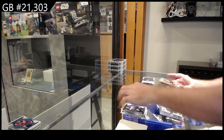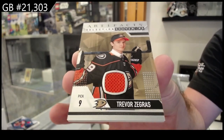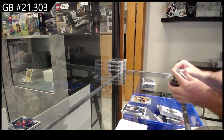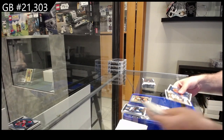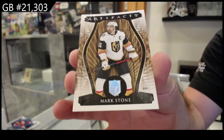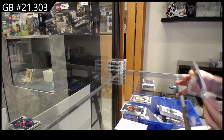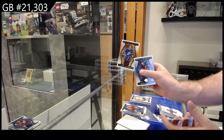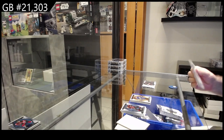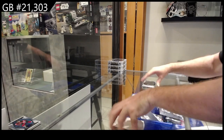For the Anaheim Ducks, souvenirs of Zegras — wonder if he's gonna get traded at the deadline. Trevor Zegras for the Vegas Golden Knights, wood variant of Mark Stone.